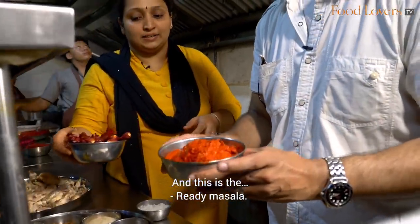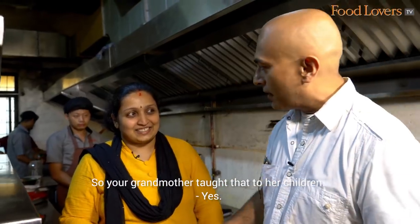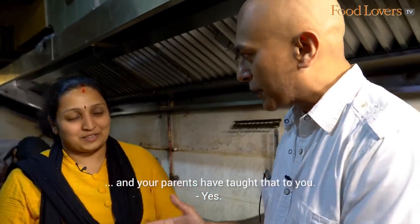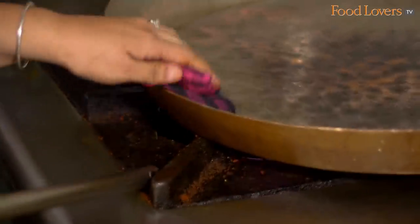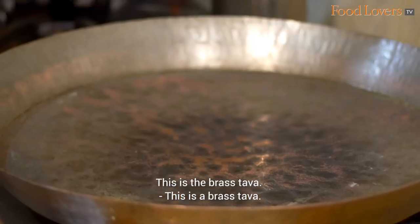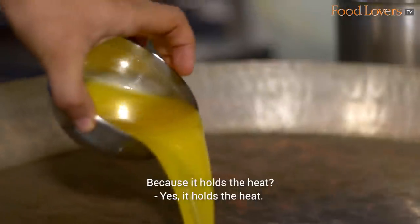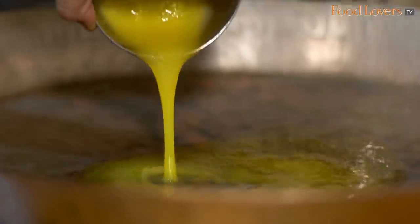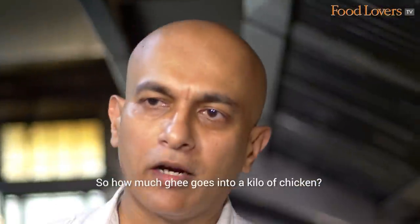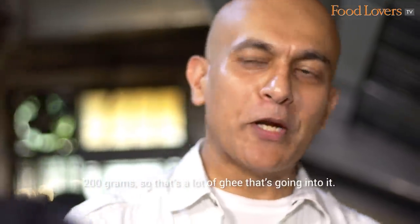This is the ready masala — the secret sauce. Your grandmother taught that to her children, and your parents have taught that to you. This is the Brass Tawa and we prefer cooking in this because it holds the heat. How much ghee goes into a kilo of chicken? Around 200 grams. That's a lot of ghee. Because ghee is expensive, people use dalda and then just put ghee on top. But this is pure ghee — 100% pure ghee.